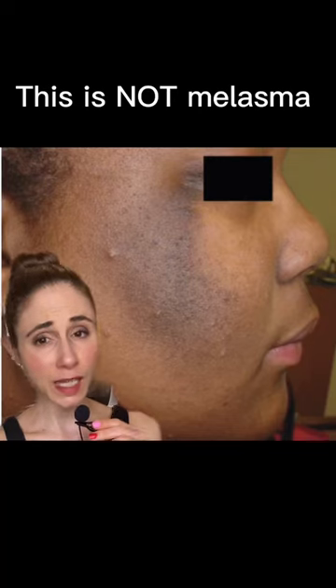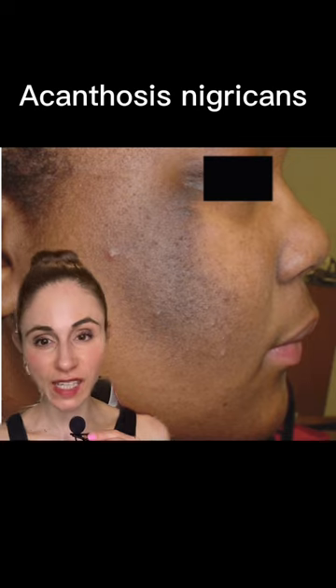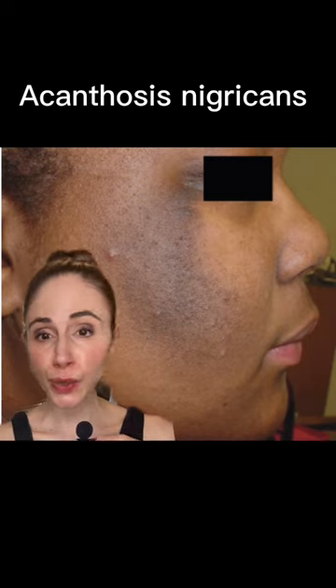If you thought this was melasma, you're wrong. This is actually acanthosis nigricans, a type of skin thickening seen in people who have problems with their endocrine system like insulin resistance. It also can appear under the arms or the sides of the neck — anywhere where you have skin-on-skin contact and the skin folds is a common area for this to appear.